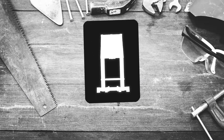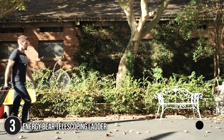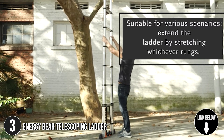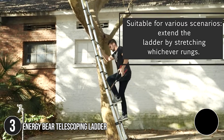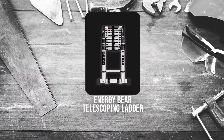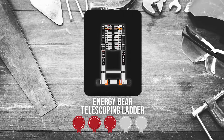The third telescoping ladder on our list is the Energy Bearer Telescoping Ladder. This ladder can be used to trim the roof, paint the walls, and repair chandeliers, among other things. It can also satisfy the needs of many outdoor jobs, including dock workers, gardeners, and construction workers. It measures 20 x 5 x 42 inches and weighs 35.3 pounds. Trustedshoppingguide.com has awarded the Energy Bearer Telescoping Ladder a 4-badge rating.